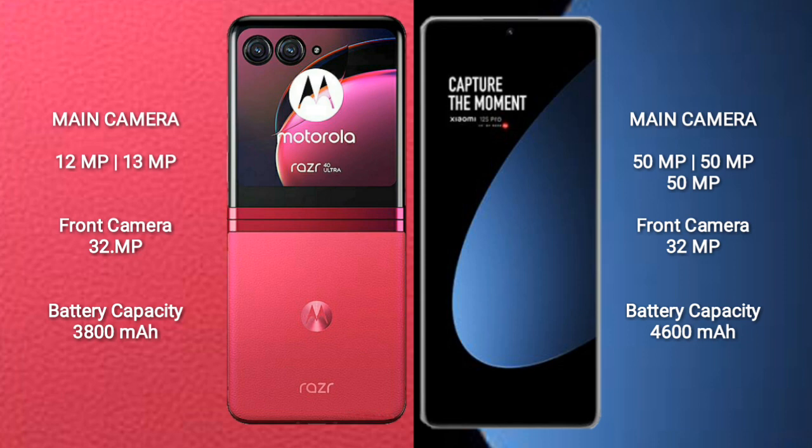The Motorola RAZR 40 Ultra features a dual rear camera setup with 12MP and 13MP lenses, and a 32MP front camera. The Xiaomi 12S Pro features a triple rear camera setup with 15MP, 50MP, and 50MP lenses, and a 32MP front camera.